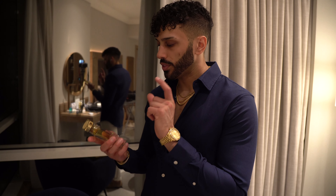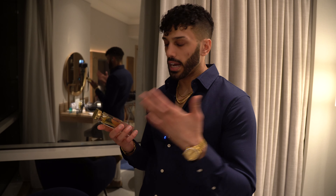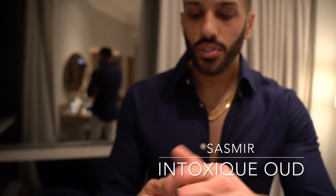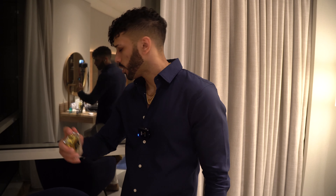What I'm going to be rocking tonight — I'm going to be going with this new brand called Sesmir. Actually, it's not a new brand, it's new to me. It's from Shajil, a fellow YouTuber and great reviewer I had the pleasure and honor of meeting at the event. This is called Untoxique Oud. This is straight-up oud, guys — like pungent oud. And yes, that's how I like it.